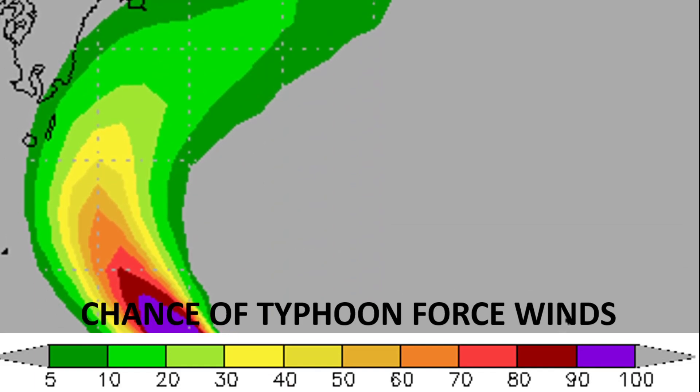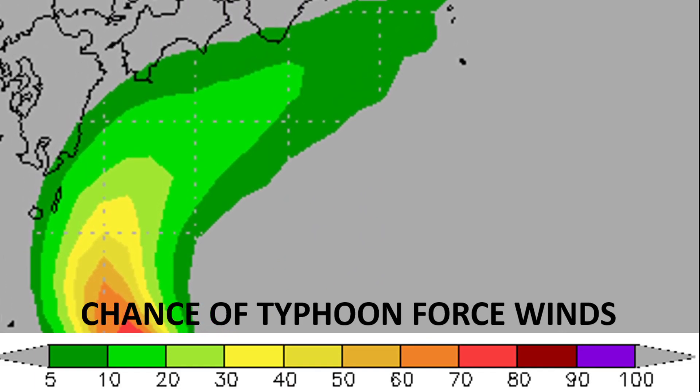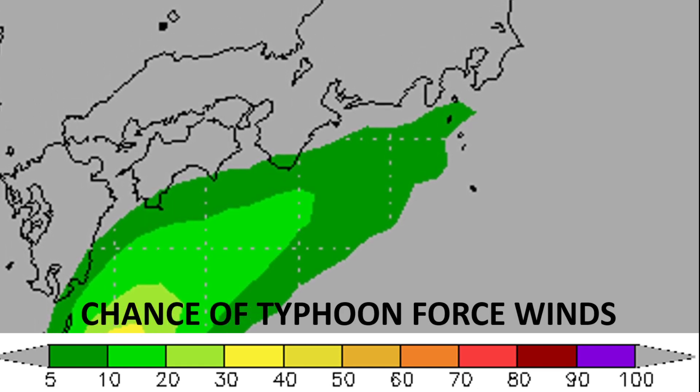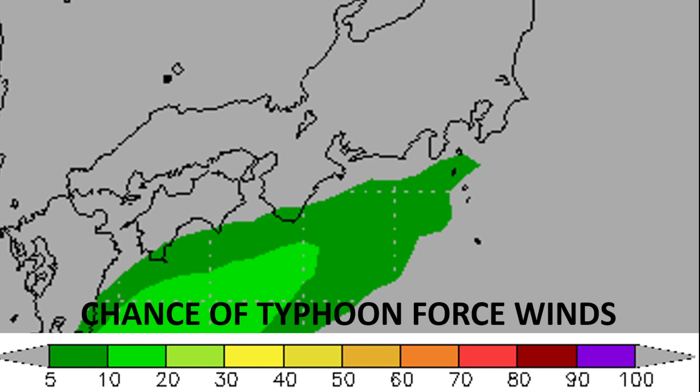Chances of typhoon force winds are quite low for the area right now, with only 10 to 20 percent chance contours over mainland Japan. We could see those chances go up with time, but as of now they remain relatively low. Tropical storm conditions are what need to be expected — people in Japan should be preparing for a strong tropical storm.